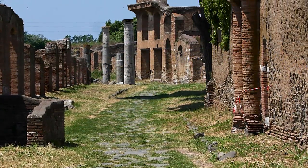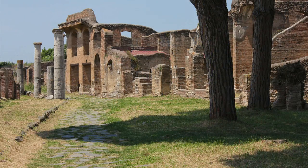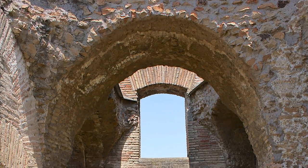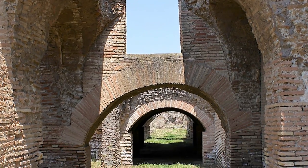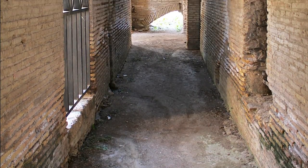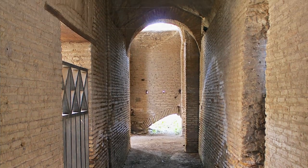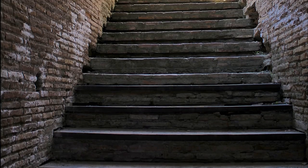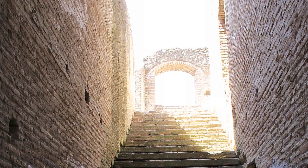Not far from the harbor we found this magnificent three-story building with long corridors extending in all directions. When we went upstairs, we discovered we were in a vast neighborhood of apartments and ancient condos.